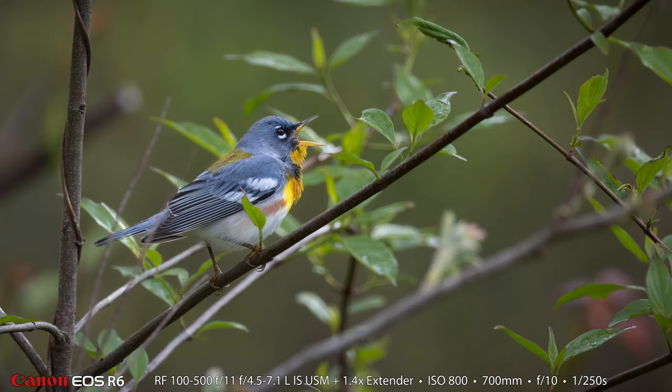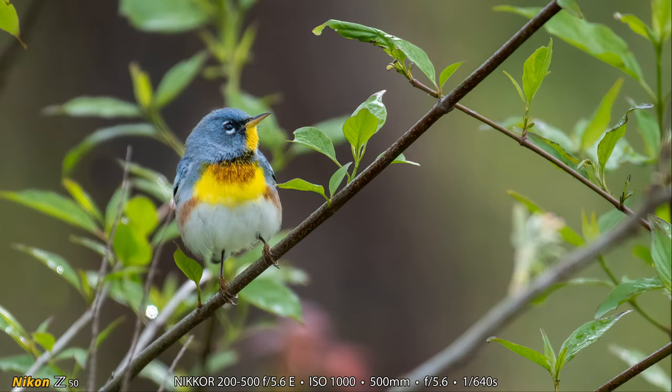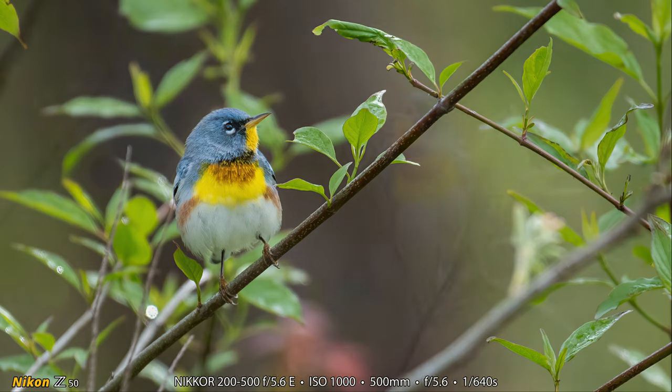The northern parula is a long distance migrant. They spend the winter months in Mexico, Central America, and the Caribbean, and then during the spring and summer they come up to the middle and eastern United States and southern parts of eastern Canada. In this shot you can see the blues and grays and yellows and browns and chestnuts and whites — just all sorts of great colors.